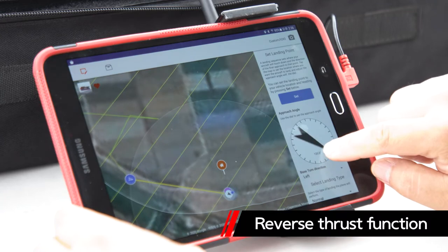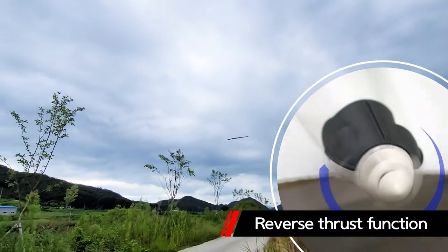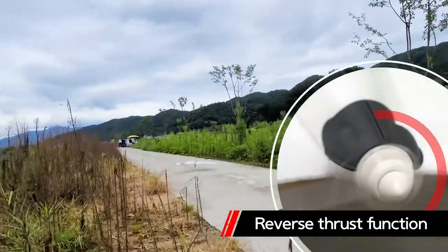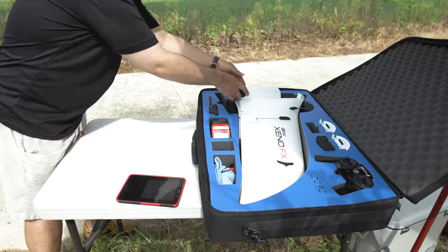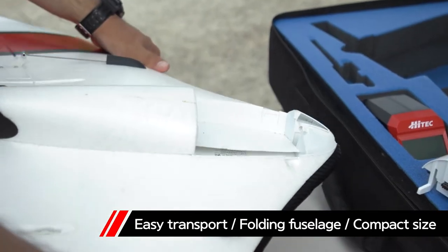ZenoFX is safe because the propeller operates only after launch is detected. After completing the mission, it automatically lands at the landing point as set through a tablet, accurately and stably through reverse motor propulsion.